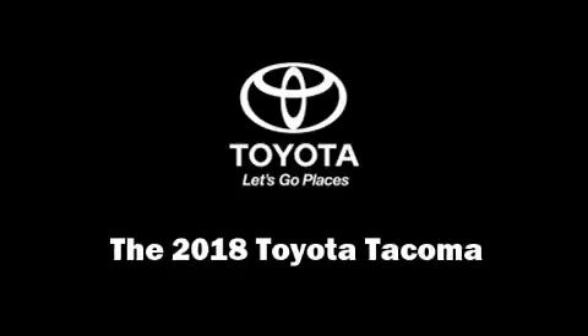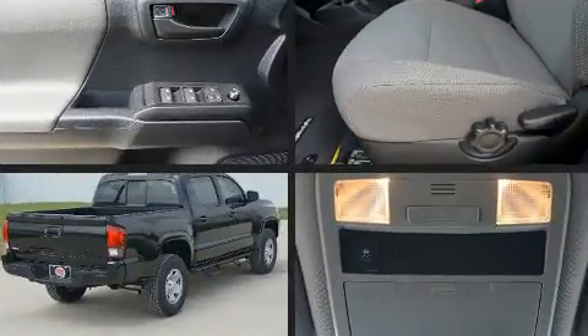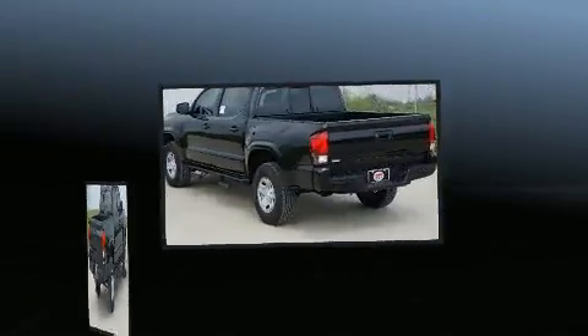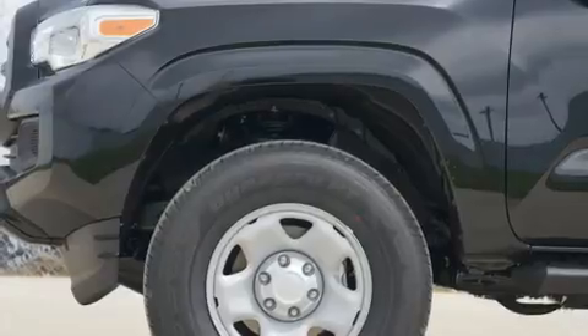The 2018 Toyota Tacoma. This 4-door, 5-passenger truck is ready to drive off the showroom floor. Smooth gear shifts are achieved thanks to the efficient 4-cylinder engine. And for added security, Dynamic Stability Control supplements the drivetrain.